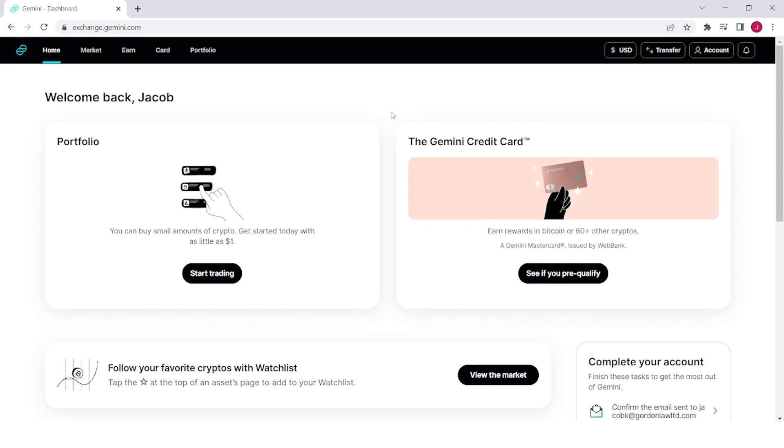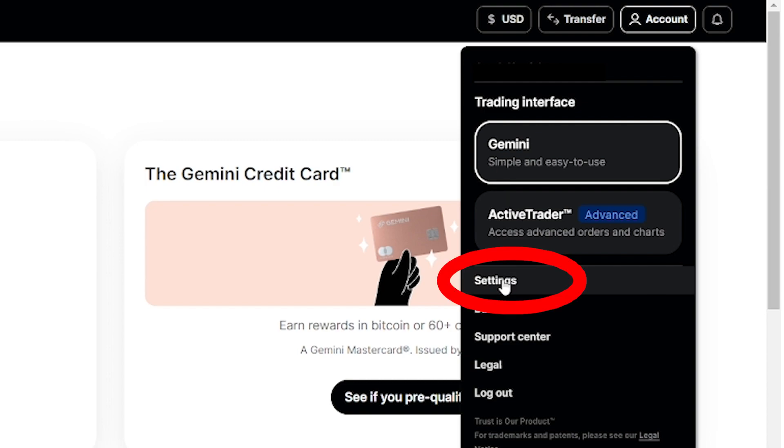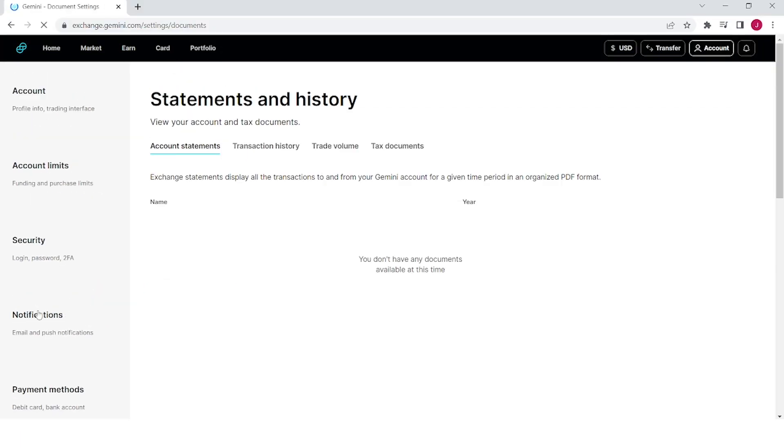Here's how you find your 1099-MISC on Gemini. Click on your account in the top right corner of the page, then click on settings. Scroll down on the left-hand side to the statements and history tab — your tax form will be found here. It's super easy.